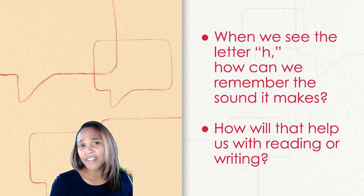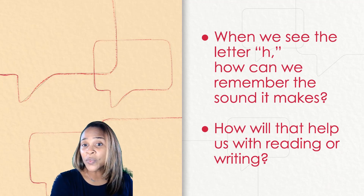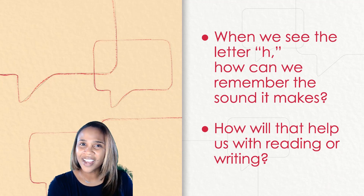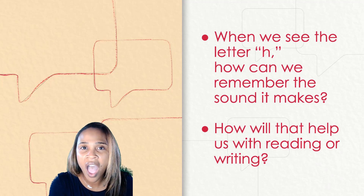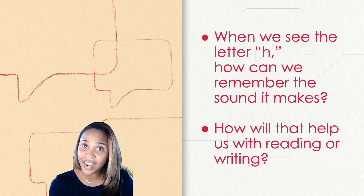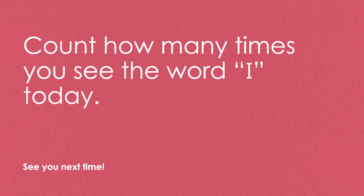Closing reflection. I have two questions for you as we reflect on our lesson for today. My first question is, when we see the letter H, how can we remember the sound it makes? Remember, your mouth is open wide and your tongue is flat down in your mouth. My second question is, how will that help us with reading or writing? You got it. Count how many times you see the word I today. I hope you had fun learning all about our letters H and P today and our high frequency word I. Thanks for joining me and I will see you next time.